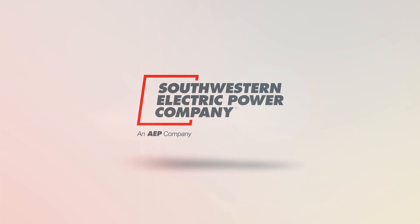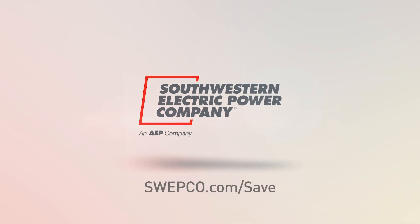In need of cooking inspiration? Try out electric cooking recipes from Skinny Louisiana at sweptco.com/recipes. And for more no-cost energy saving tips, visit sweptco.com/save.